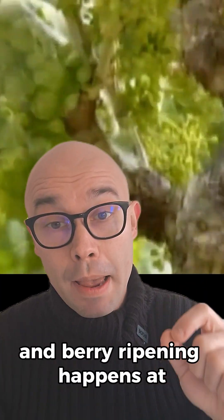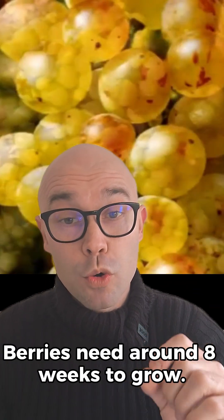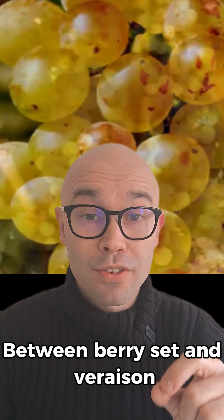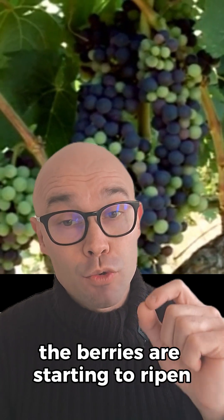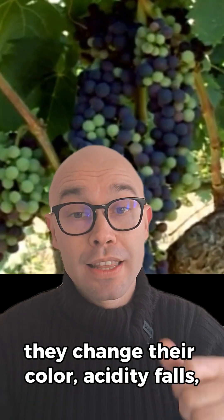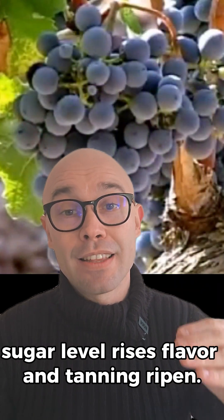Véraison and berry ripening happens at the beginning of autumn. Berries need around eight weeks to grow between berry set and véraison. Véraison is when the grapes in the vineyard start to change their color — a sign that the berries are starting to ripen. They change color, acidity falls, sugar level rises, and flavor and tannin ripen.